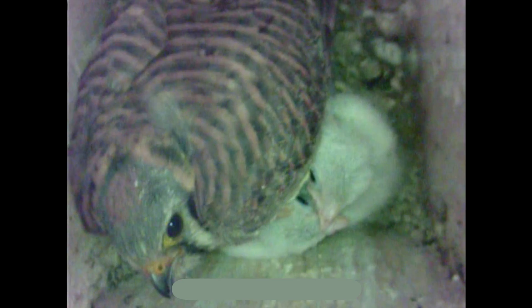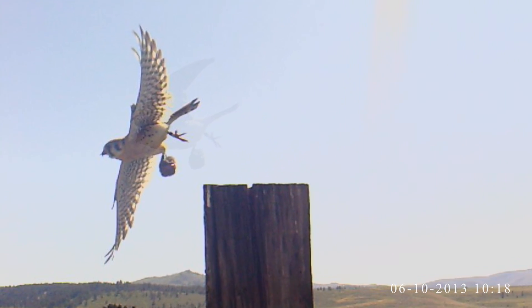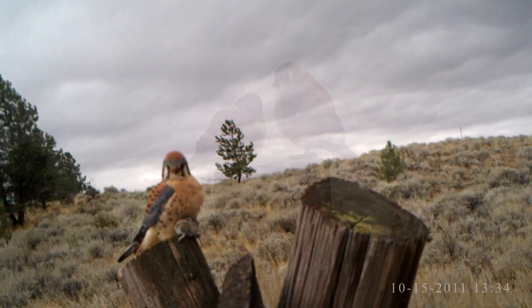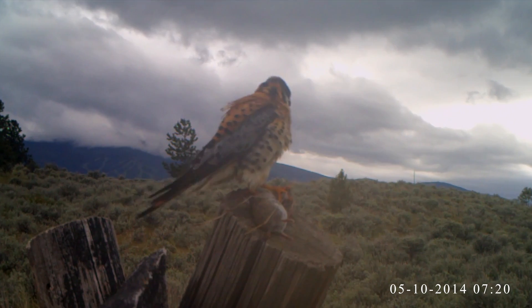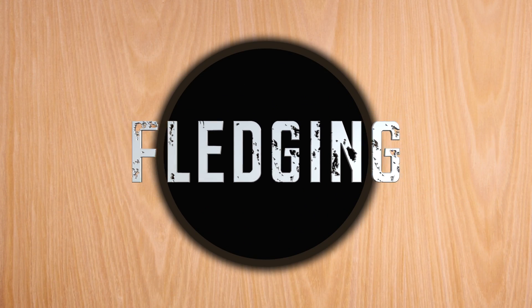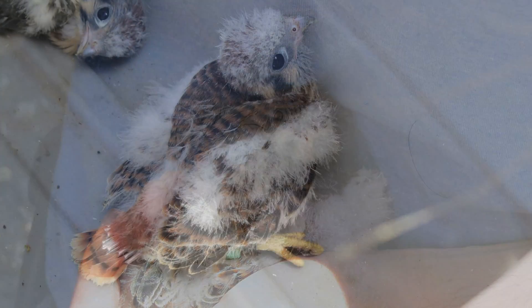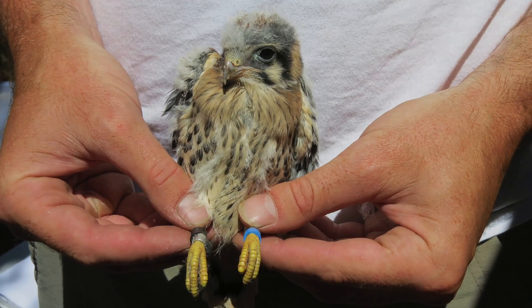Although the male helped incubate the eggs, the female mostly tends to the young after they hatch. He does, however, bring prey for the family, and parents often feed the young together. After two weeks, whole, unprepared food is brought to the nest for the chicks to devour. These chicks are close to fledging, but before they fledge, they are pulled out of the nest box so they can also wear color bands.